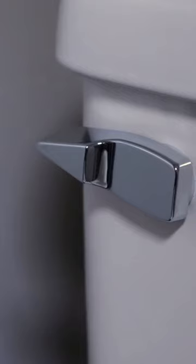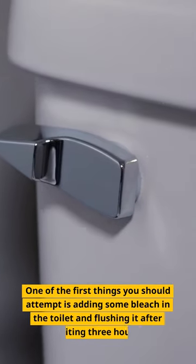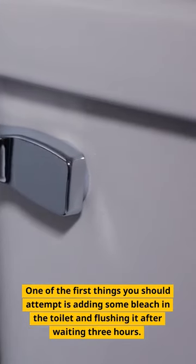3. Bleach. One of the first things you should attempt is adding some bleach in the toilet and flushing it after waiting 3 hours.